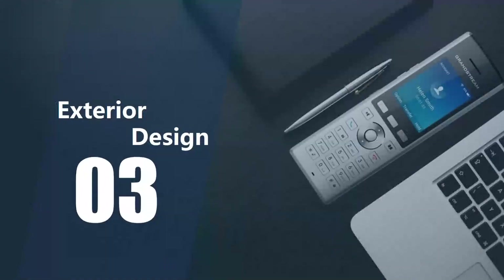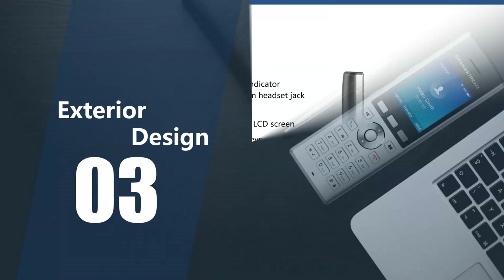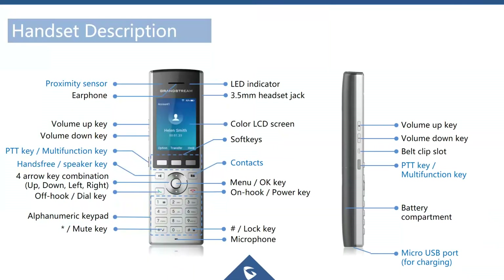Looking at the physical design of the phone, there are many physical features. The WP820 has a proximity sensor — one key use is that when you bring the phone to your ear to talk, it turns the screen off so the phone doesn't get too hot against your ear.